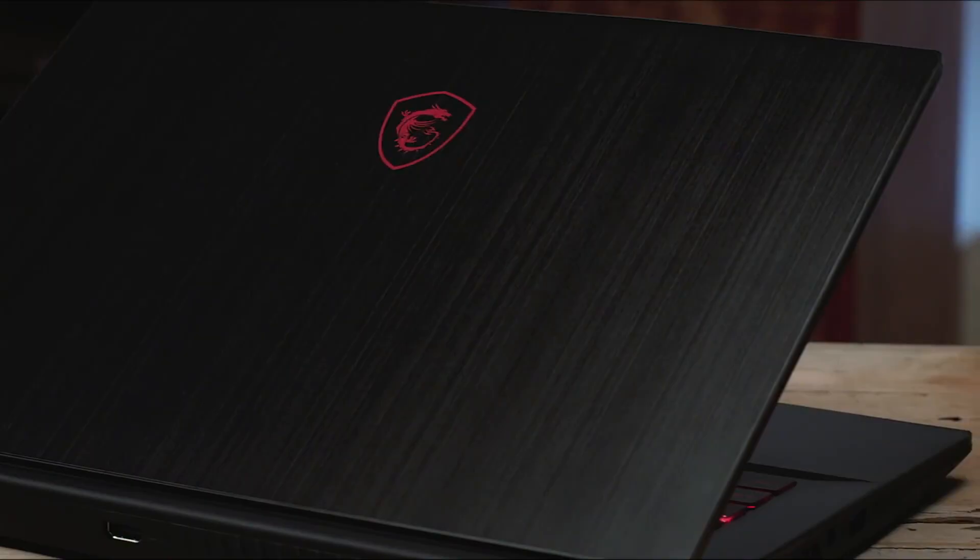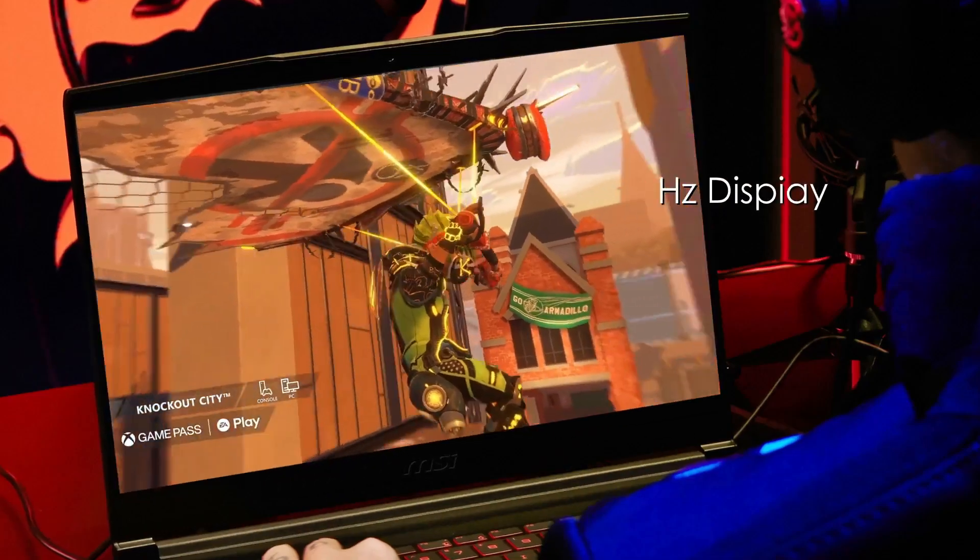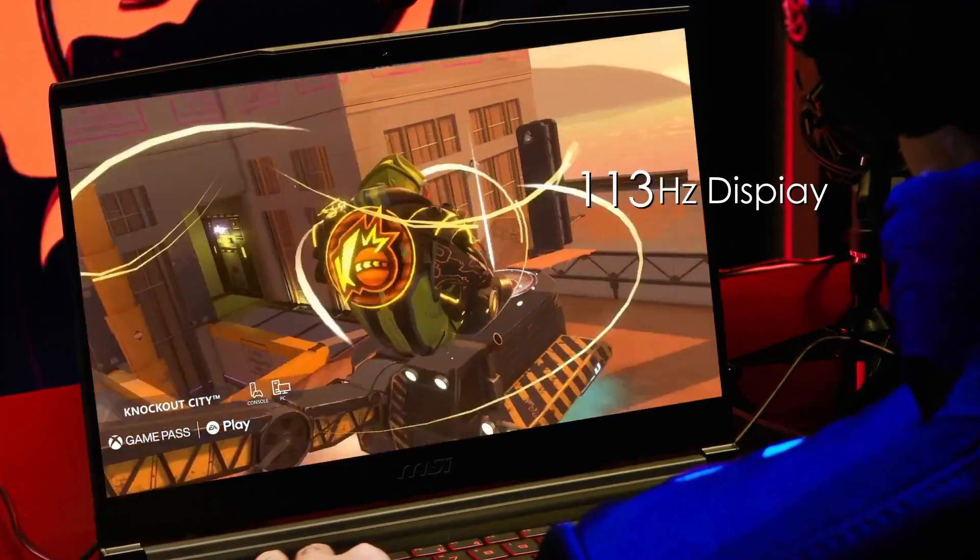Should you buy it? Absolutely. If you're value-conscious but crave a great gaming experience, the Thin GF63 is a fantastic choice.